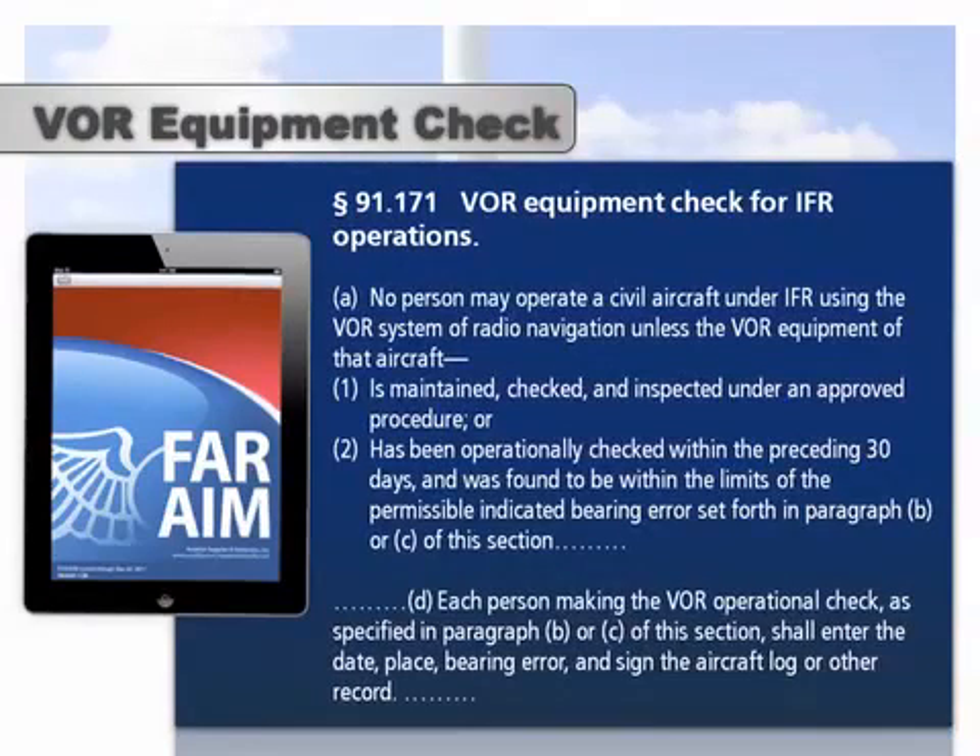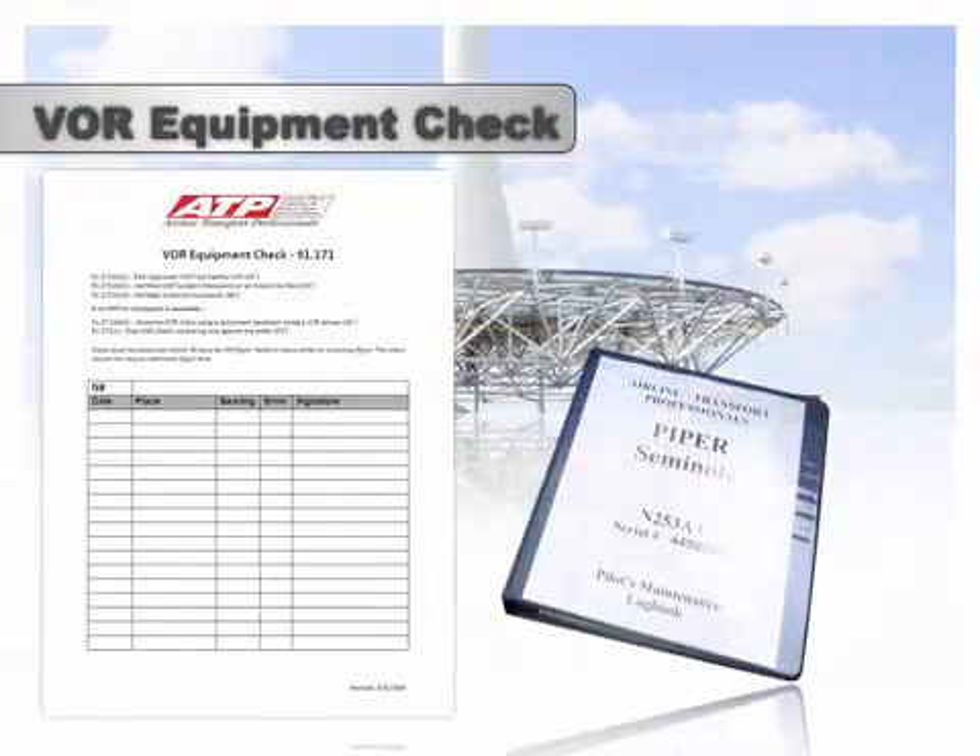Pilots are authorized to accomplish the VOR operational check and to record the following information in the aircraft log or other record. In ATP airplanes, there's a VOR equipment log located in the first few pages of the blue Pilot's Maintenance Logbook. If there's no record indicating a VOR check occurred within the past 30 days, you must accomplish and log a VOR check in accordance with 91-171.